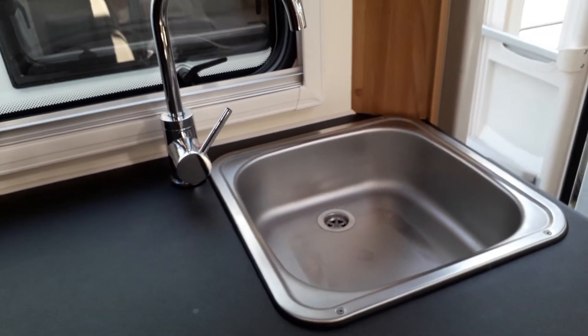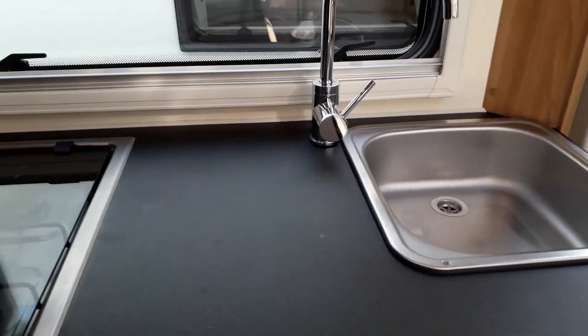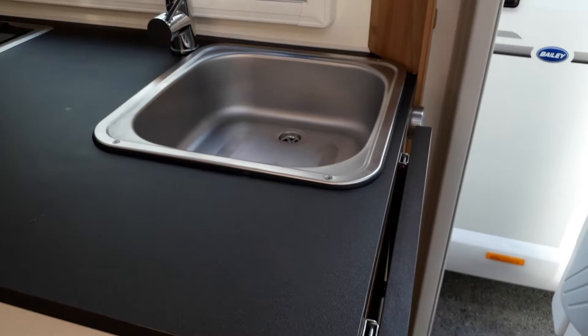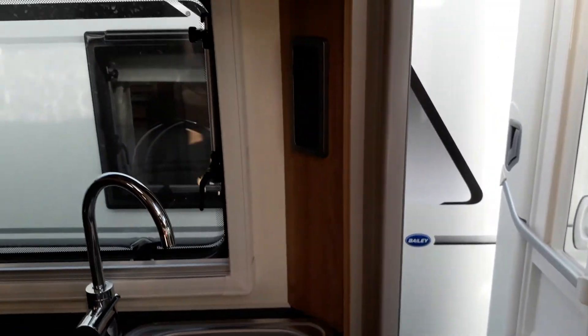Next to the oven, there are some storage drawers for your plastics, pots, and pans. You also have a sink, a bit of worktop space, and it's also got an extending part as well, so you can prepare your food quite easily.